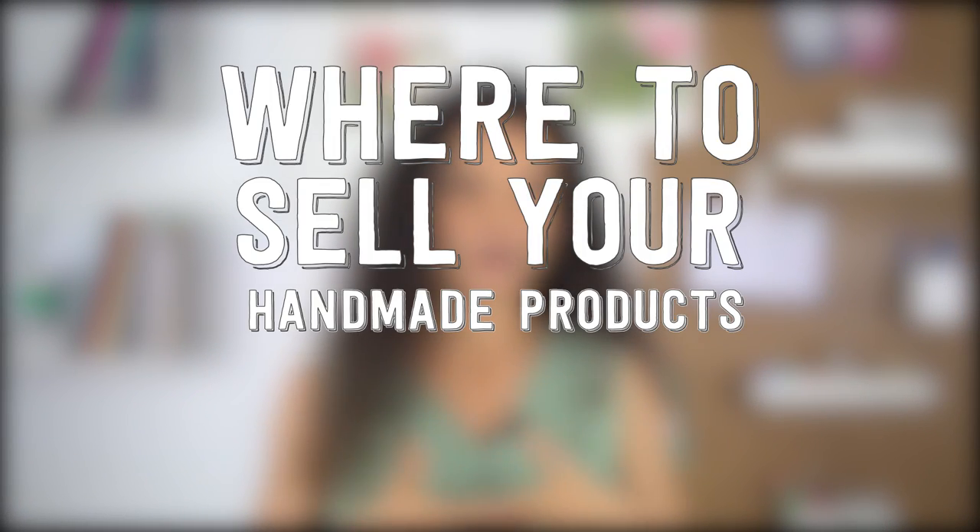Bonjour, my name is Dev and I'm the founder of Tizzit.co, a membership community for makers and handmade shop owners just like your fabulous self. You can learn more about our community Tizzit HQ via the link below this video, but for now let's jump straight into today's conversation: where to sell your handmade products online.